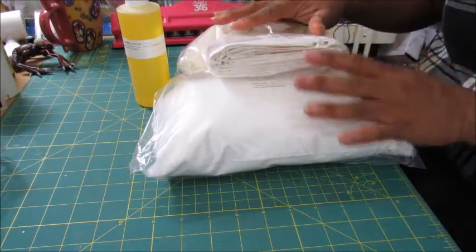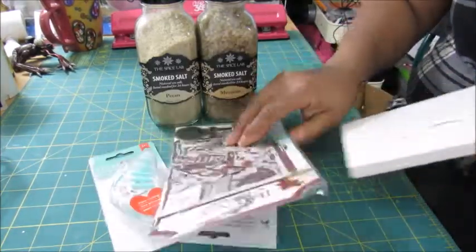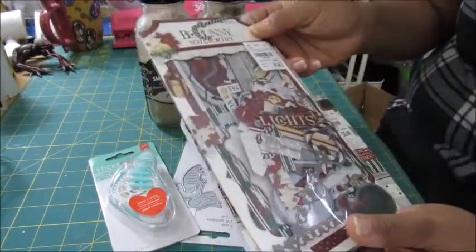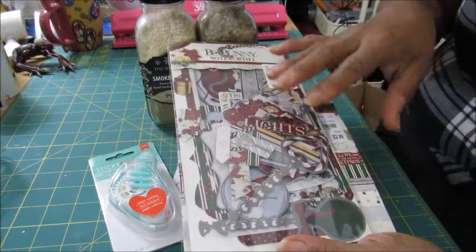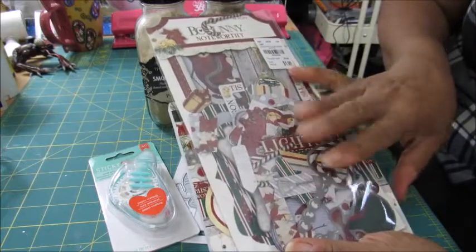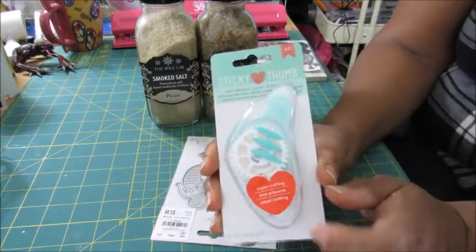Next up is Tuesday Morning, where I only picked up a few items. I had picked up these cut-aparts — ephemera — a while back and I'm bringing them out to show you. I'm going to use this for the craft fair at the end of the year. I had one of these earlier that I used up, so I just went and bought another one.